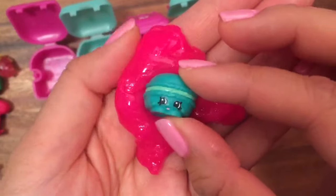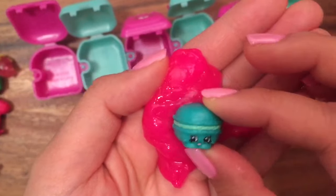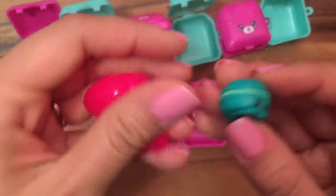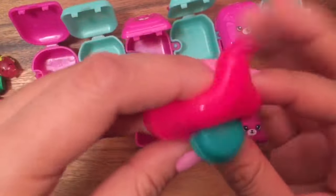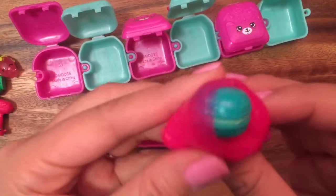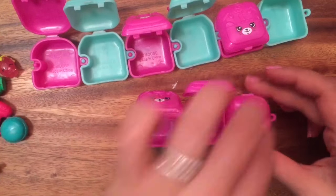Who do we have here? We have Macaroon! I'm not quite sure if she's from Season 3 or Season 4 — if you guys know, let me know in the comments below. She's so jiggly! Let's cover Macaroon in the slime — look at how cool that is, she's like oozing out!